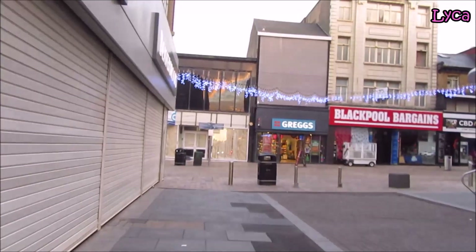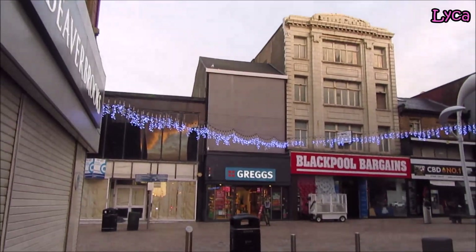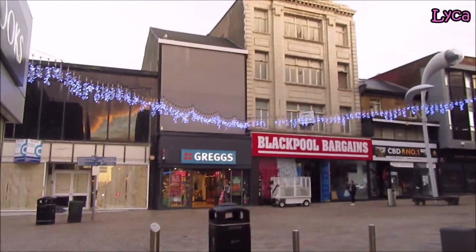Hello everybody, welcome back to the channel. Thank you so much for dropping by. Today it's Sunday morning, I'm on Coronation Street.